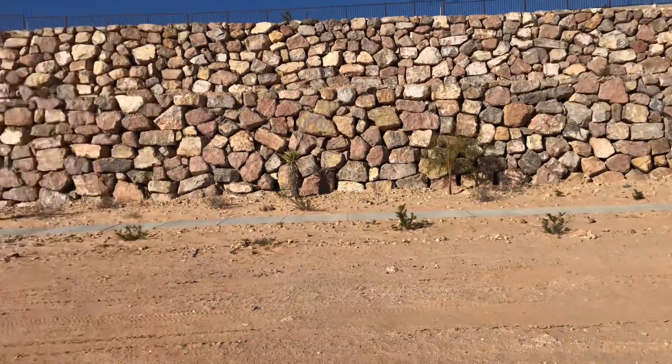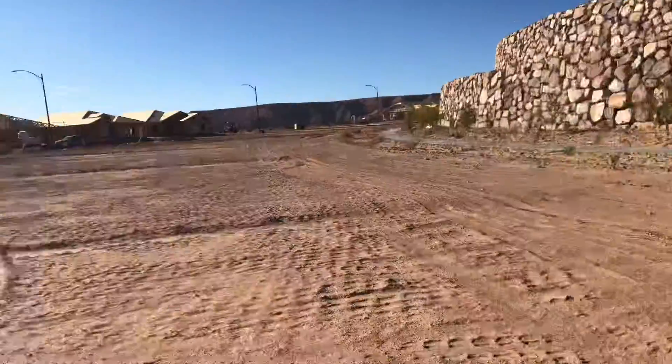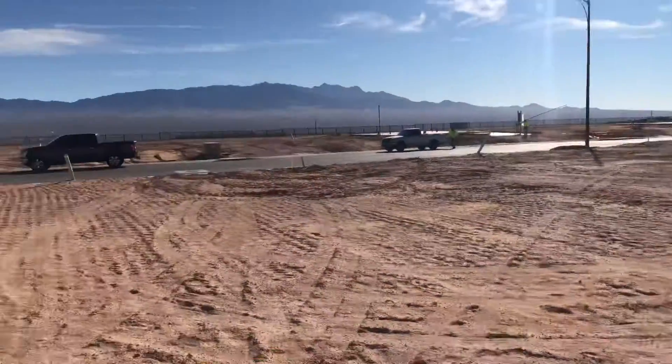Great home site here. Lot 44 in Crimson Ridge.